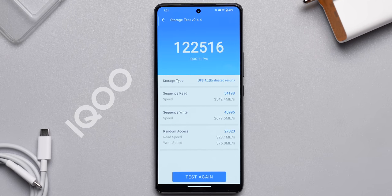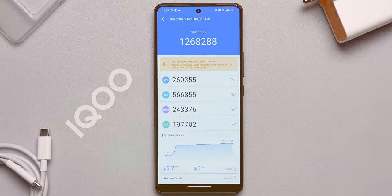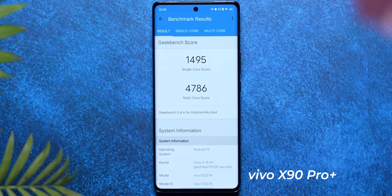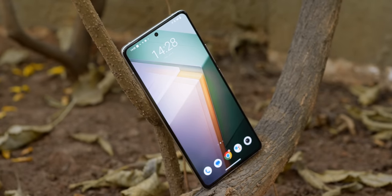The storage read-write speeds are crazy good — they're double what we could achieve with UFS 3.1. The Antutu score was above 1.26 million, and in Geekbench's multi-core score we got 4671 points. This is slightly lower than the Vivo X90 Pro Plus that we tested recently, but it is definitely better than every single Android flagship phone that launched last year.